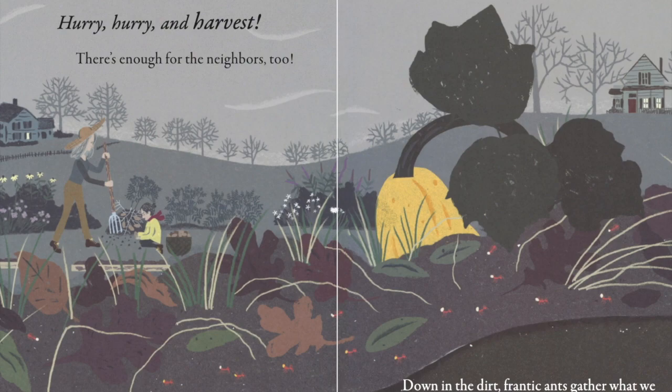Listen to me read one more page. Can you help me identify if what's happening in the garden is the same or different than what's happening in the dirt? Up in the garden, colored leaves litter the squash vines and we know the cold is coming.